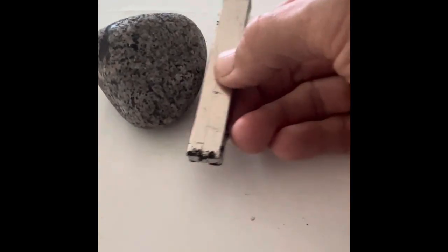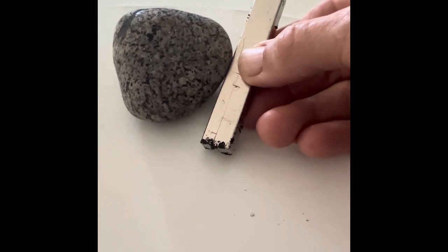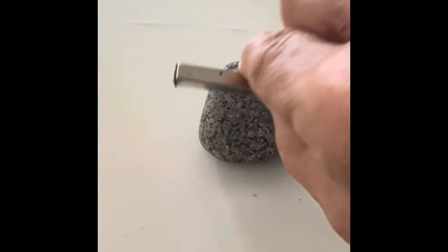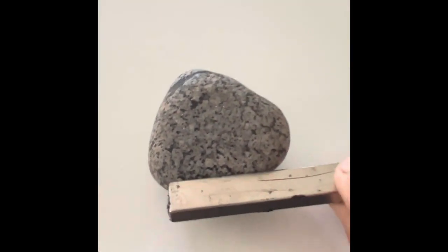I was excited to get these Yooperlites — and look at that magnet, it's moving the rock! So thank you Amber, and thank you everybody for watching. I hope someday you get a chance to go to the Upper Peninsula of Michigan and find these rocks for yourself.